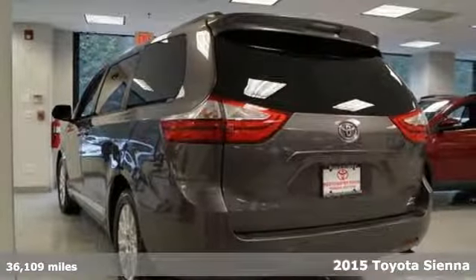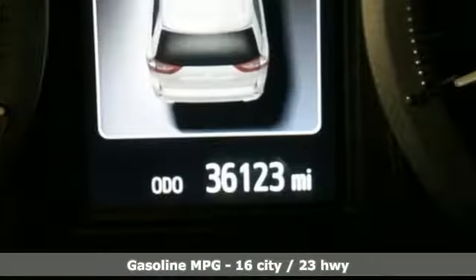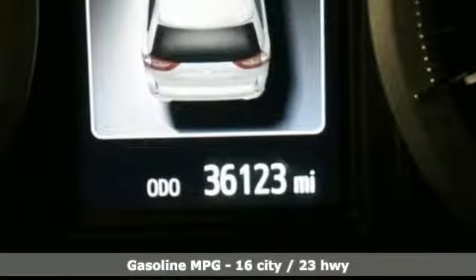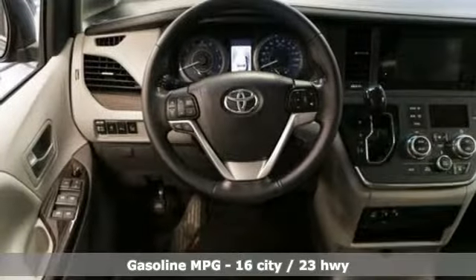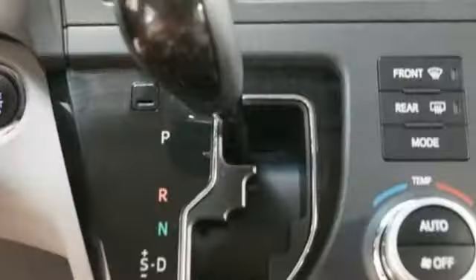And get ready for an impressive combination of features. Streaming audio. Power heated mirrors. Front heated leather bucket seats. Auto dimming rear view mirror. Wireless phone connectivity. Dual zone climate control.